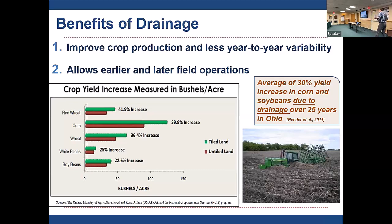The second major benefit is trafficability, which can be even more important than yield improvement. It allows farmers to do what they need to do when they need to do it — get in the field earlier in the spring and stay in the field later in the fall. It also allows implementation of conservation practices that wouldn't be possible without drier soil conditions.